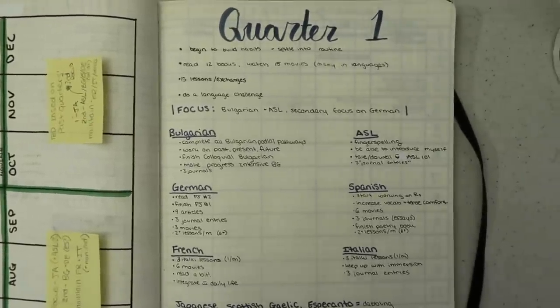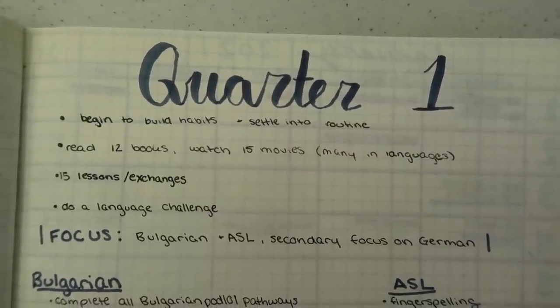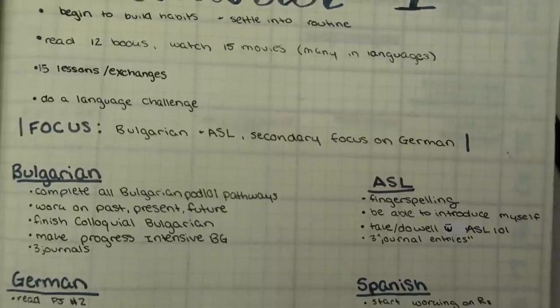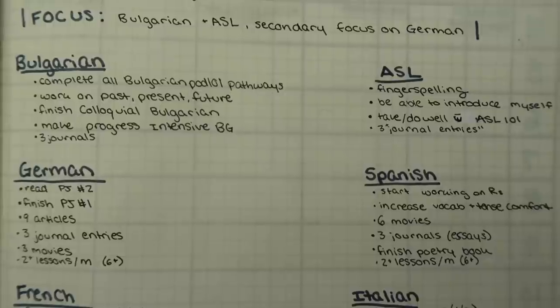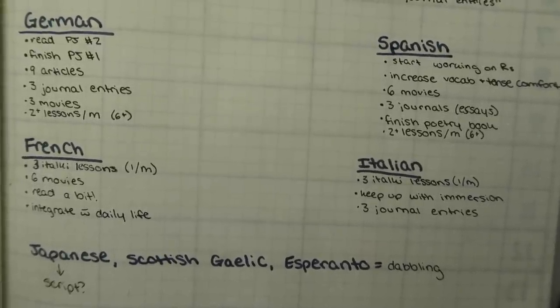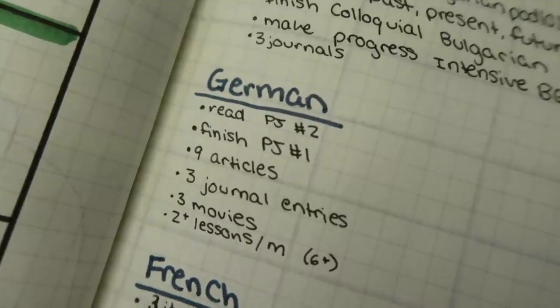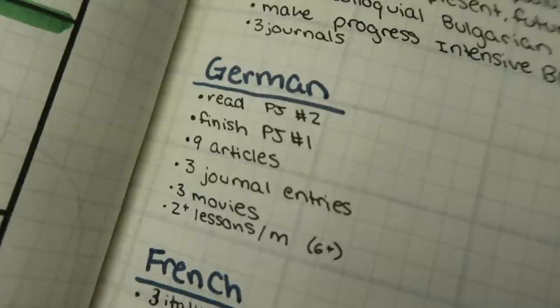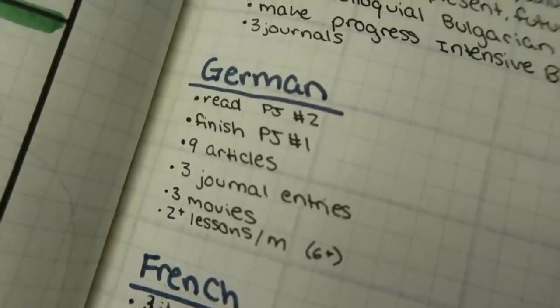Speaking of quarters, then we have my quarter one goals all written out on the next page. Up top I have just my general goals, and then I put my focus for the quarter — the languages I am really pushing myself to improve. The hierarchy is present here again: Bulgarian and ASL up top because they're my focus, German as my secondary focus, Spanish next to it because I may switch to that as the secondary focus at some point in quarter one, and then French and Italian which are the languages I'm just trying to maintain. I'll check these off as I do them and maybe even add a date. How I got all these goals was by sitting down, looking at my yearly goals, and figuring out what I could focus on this quarter.